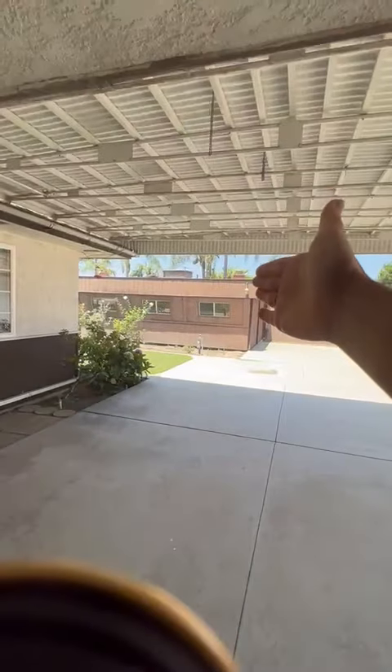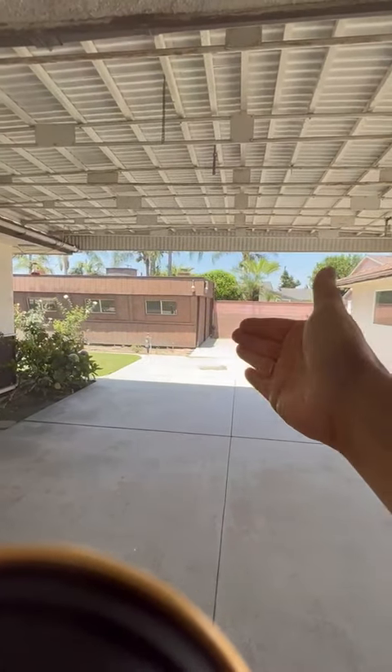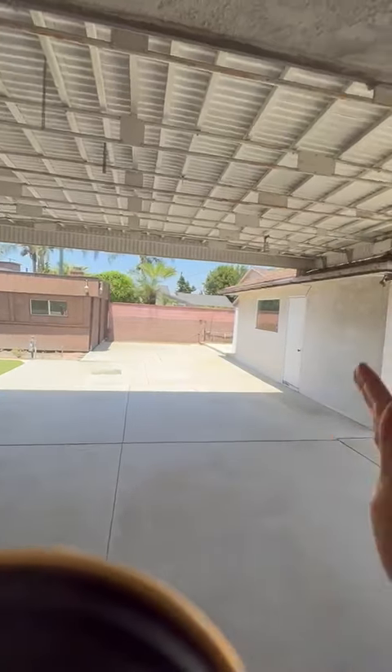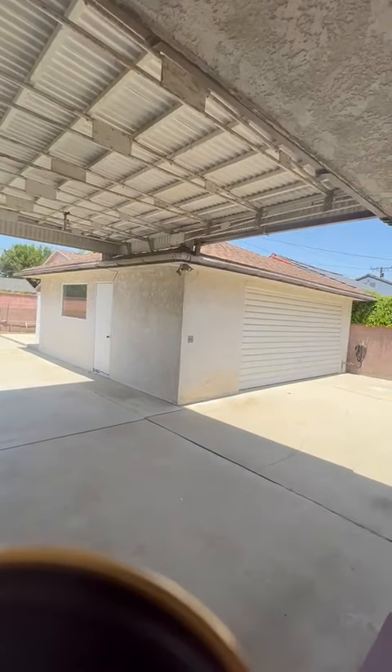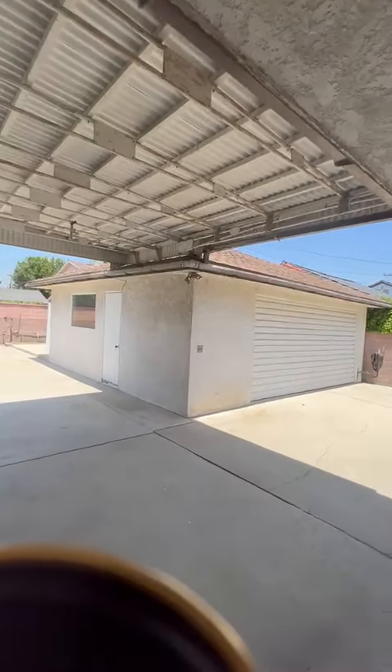Turning back around, you can lead out to the backyard, which has a workshop — 418 square feet, fully permitted, and air-conditioned. There's also a two-car garage; it's an odd-sized two-car garage with a lot of space in it.